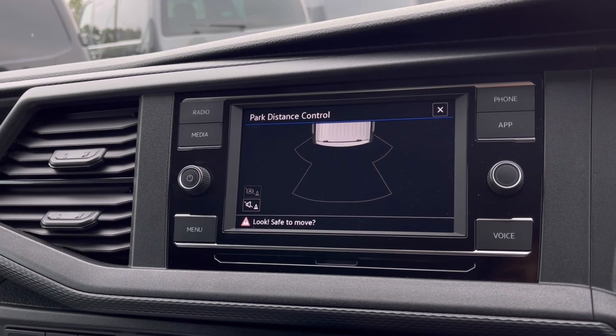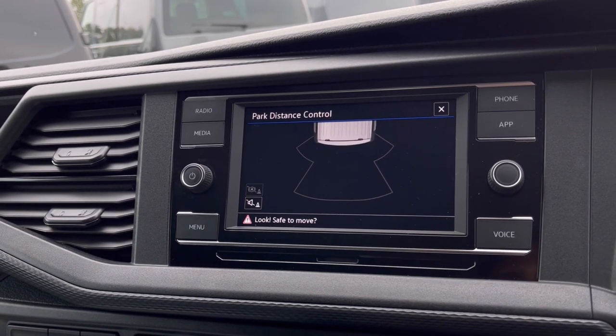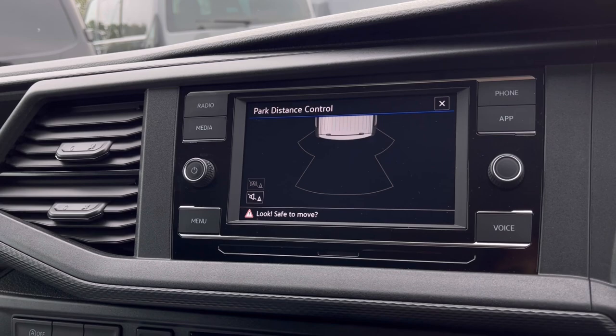With this van you also get Park Pilot, offering you confidence when driving in tight spaces. The rear sensors ensure safety especially when manoeuvring in busy places like shopping centres where parking can be really tight.